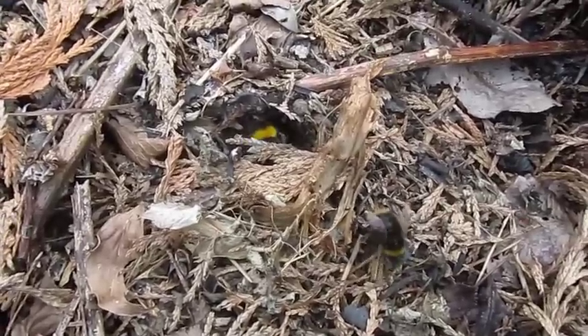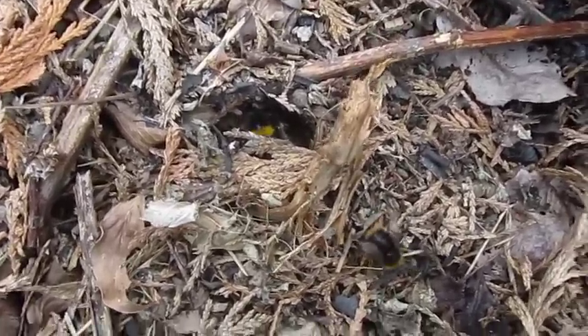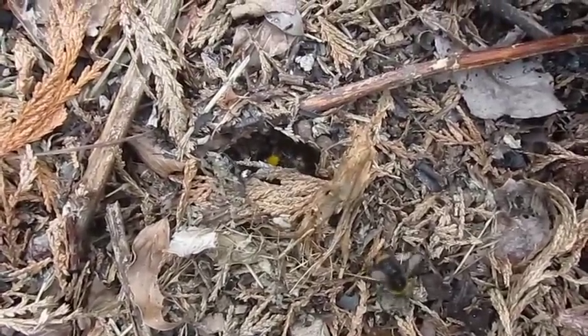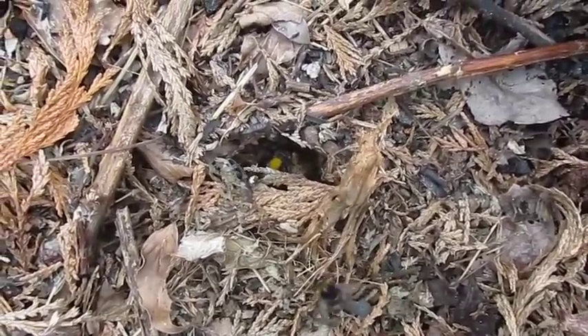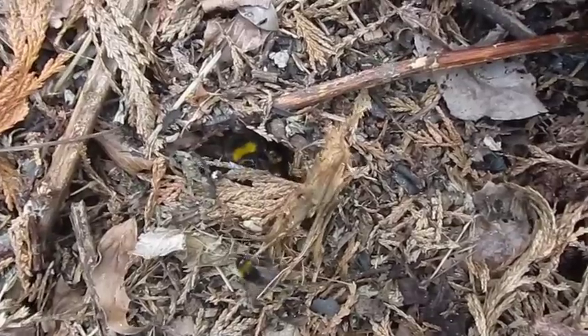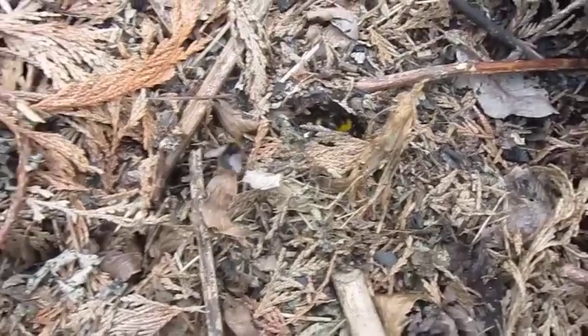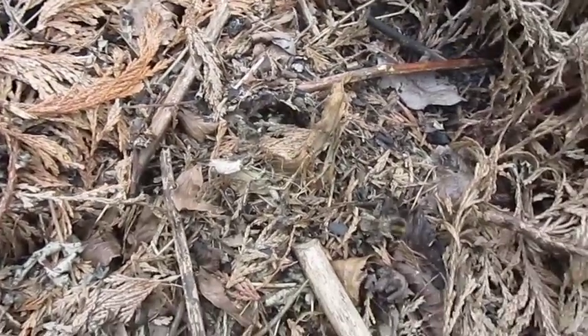I can see one there — hold it up here. They're moving the cocoons around. I'll leave them to their repair job now.